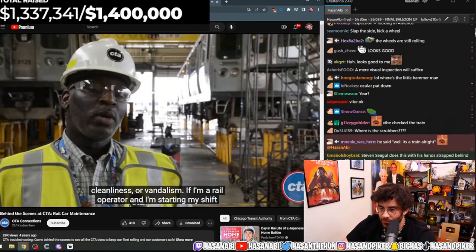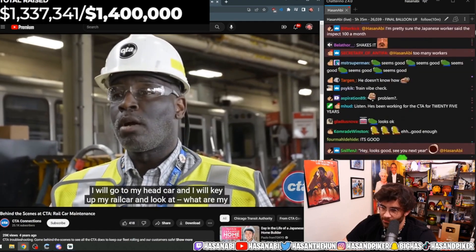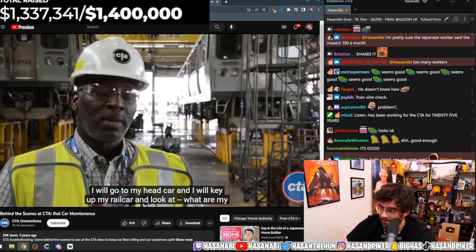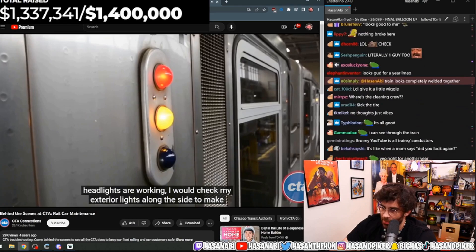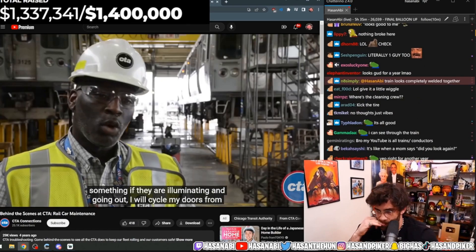If I'm a real operator and I'm starting my shift, I will go to my head car, key it up, and look at my safety items. I will check my windshield wipers and make certain my headlights are working. I will check my exterior lights along the side to make certain that they are illuminating and going out.